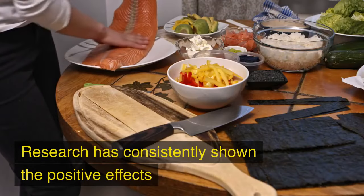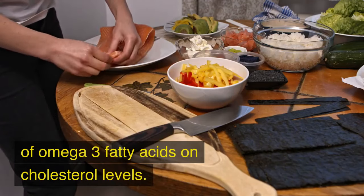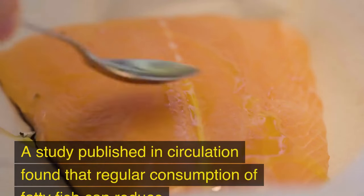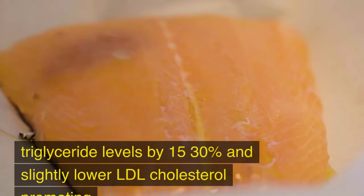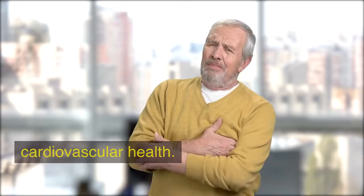Research has consistently shown the positive effects of omega-3 fatty acids on cholesterol levels. A study published in Circulation found that regular consumption of fatty fish can reduce triglyceride levels by 15–30% and slightly lower LDL cholesterol, promoting cardiovascular health.